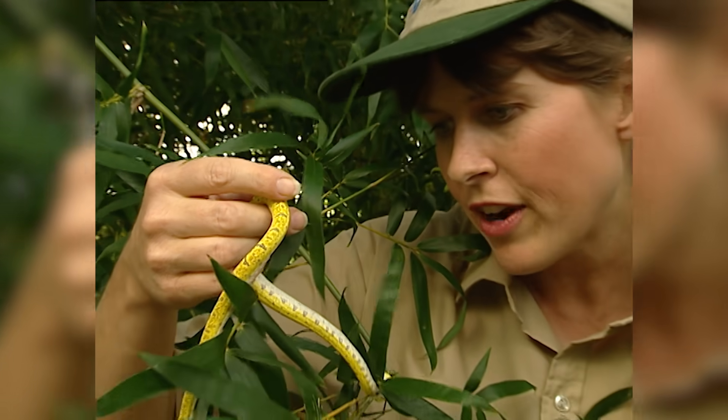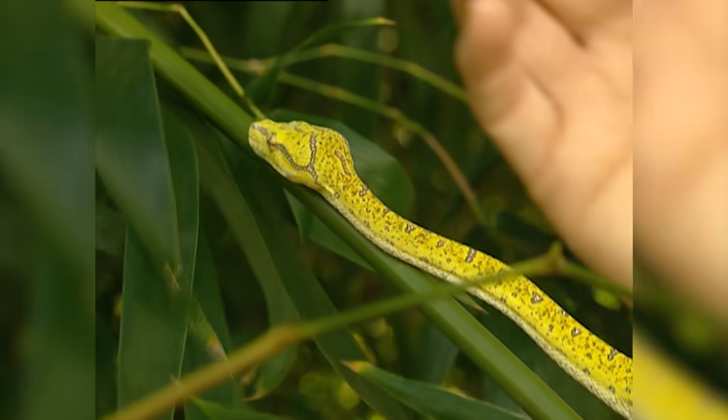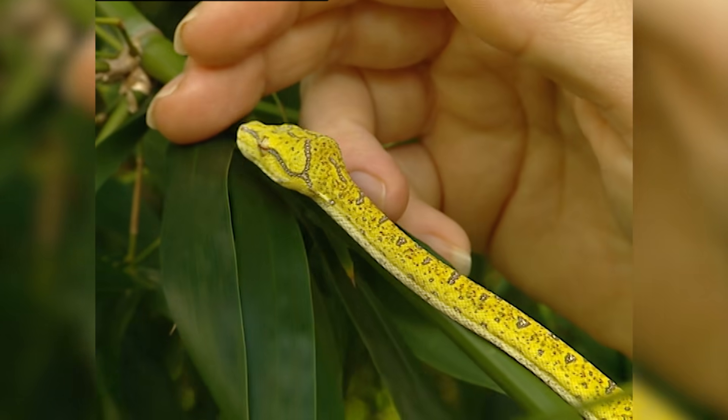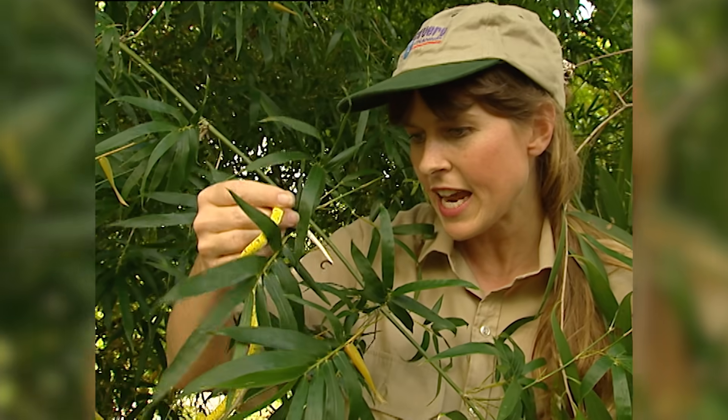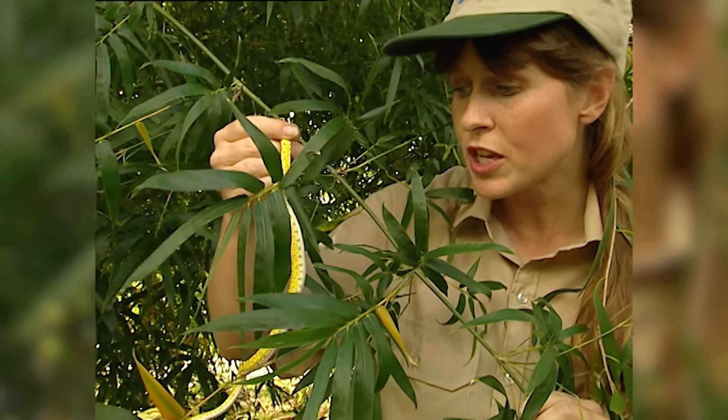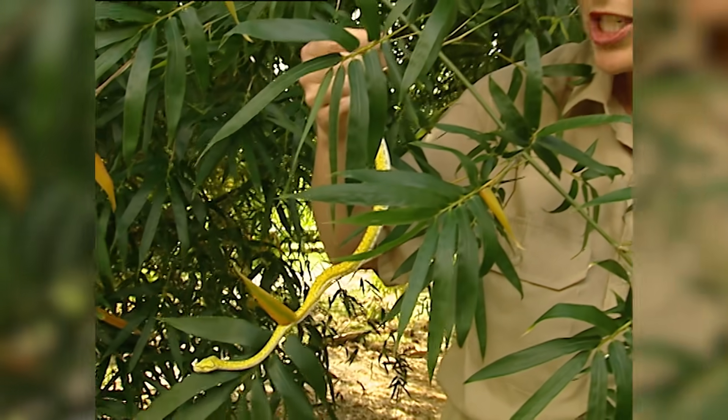The mother would have laid her eggs here. She'd lay about one or two dozen eggs. She sits on her eggs, coils around them, and vibrates a little bit just to help incubate them. After about 50 days, they hatch out. There's a good chance there are going to be some others around here, because they all hatch out in the same area.